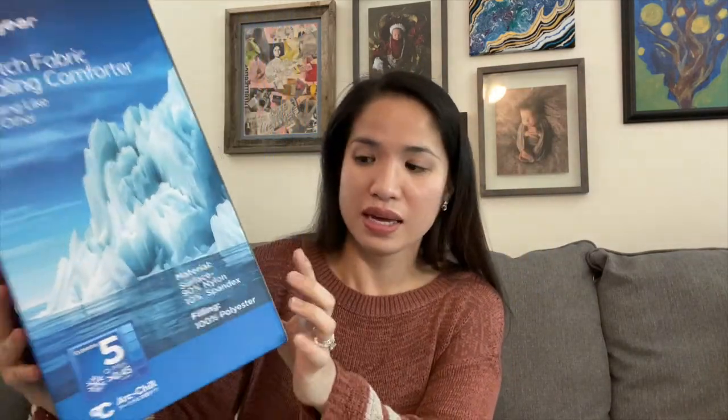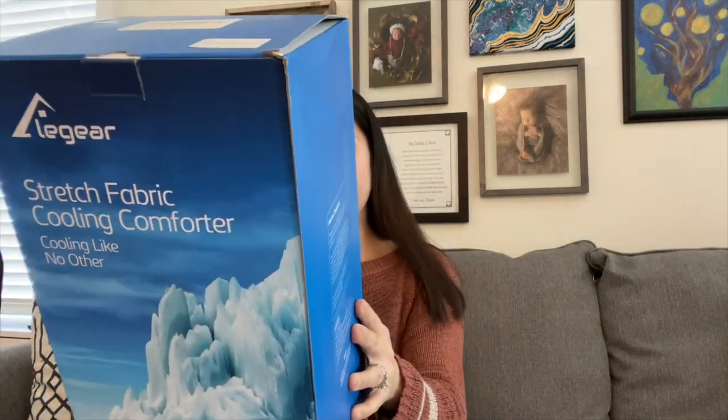Here's the box — it says it's 90% nylon and 10% spandex for the material, and the filling is 100% polyester. It also says stretch fabric, which is a thumbs up. Cooling like no other — if you are a hot sleeper, this is worth it. It's not even that expensive. I'll put the link in the description box below so you can check it out, and they have a sale too.